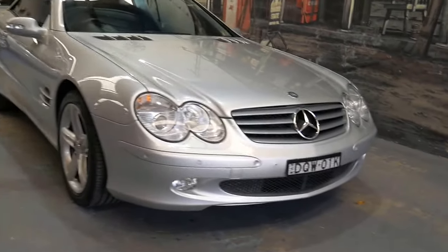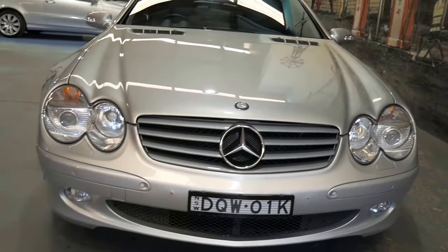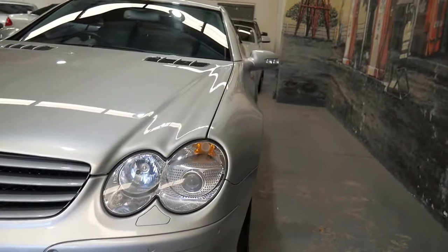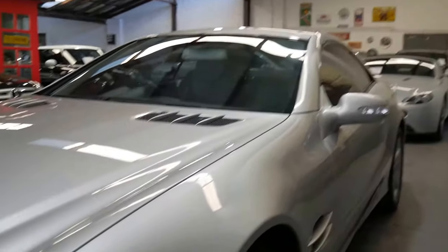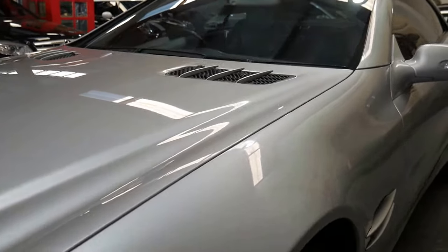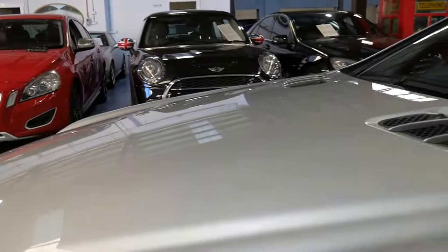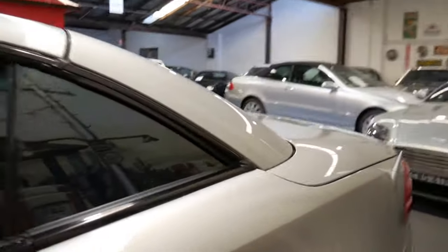Hi everybody, this is Richard and today I'm going to show you this gorgeous R230 series Mercedes-Benz SL500 Roadster. It's zircon silver and it's got the charcoal grey leather interior. It's in absolutely gorgeous condition and as you'll see from the photographs, full service history — the majority from Mercedes-Benz and just one specialist that had a look at the car for a service.